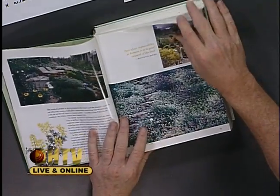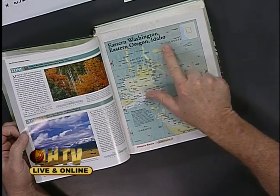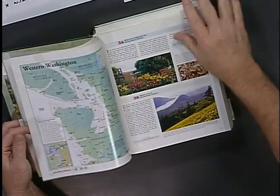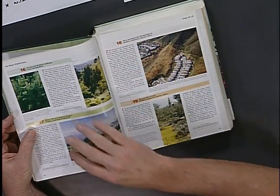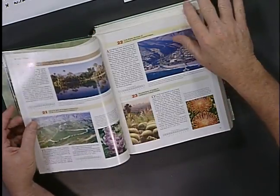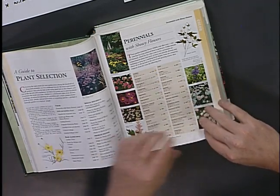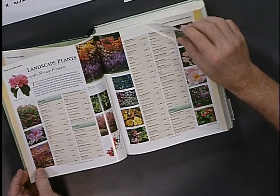They have different zones here in California. The cold zones are more inland; the ones you find in Southern California are zones 16 through 24. You can read about all those zones and see what zone you're in — that will dictate what kind of plants you can grow. Then there's a plant selection guide covering perennials with showy flowers, plants to attract hummingbirds, plants for rock gardens, annuals for seasonal color, and landscape plants with showy flowers.